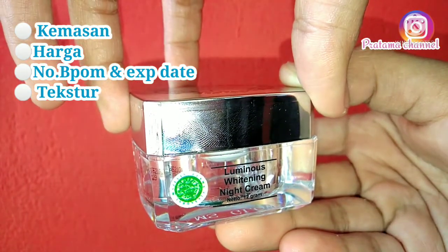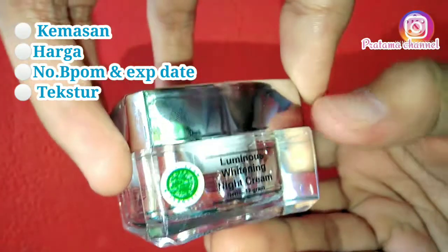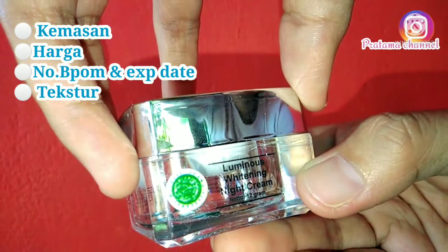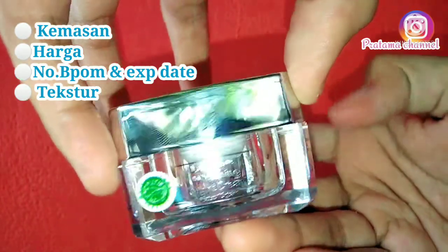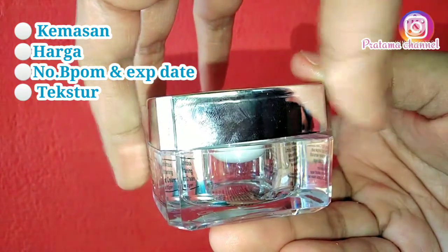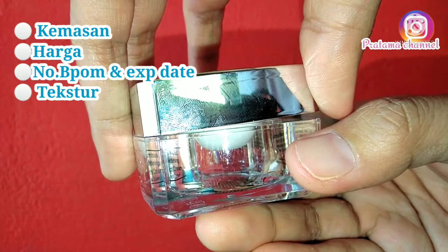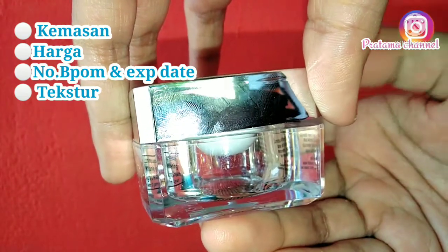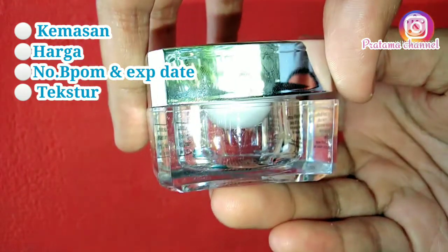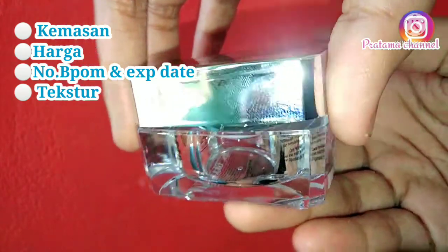Untuk kemasan yang depan sendiri, dia ada tulisan 'Luminous Whitening Night Cream'. Neto-nya 12 gram dan ada label halalnya. Label halalnya bisa dikupas — ini bukan label halal yang nempel, tapi kayak stiker. Untuk tutupnya, warnanya silver. Dan untuk tempatnya, warnanya bening, jadi kita bisa lihat isi yang ada di dalamnya.